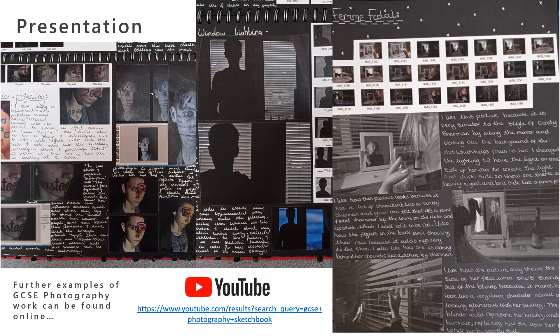The best way to really see what it's like to be a GCSE photography student is to see examples of what previous students have done. Have a look on YouTube and you'll find loads of examples of GCSE photography students who have recorded a journey through their project, flicking through the different pages. You can see the sort of work and the level of detail that's needed. So definitely, if you're considering this as an option, have a look at that.